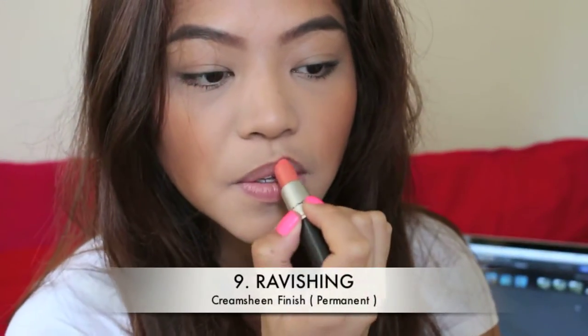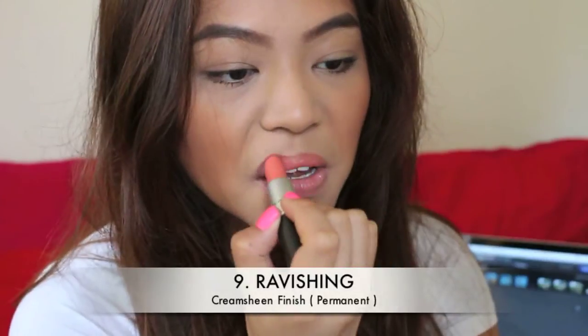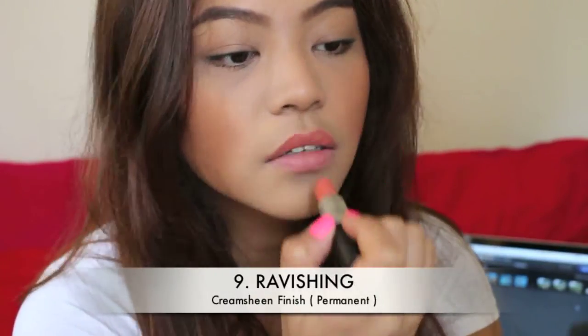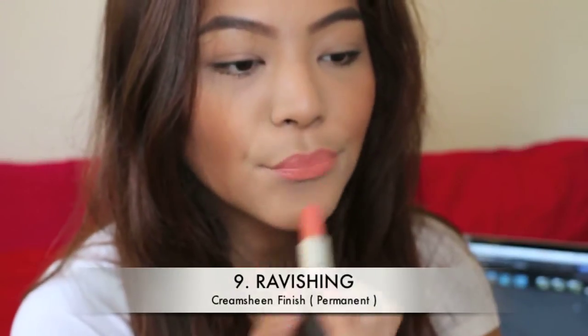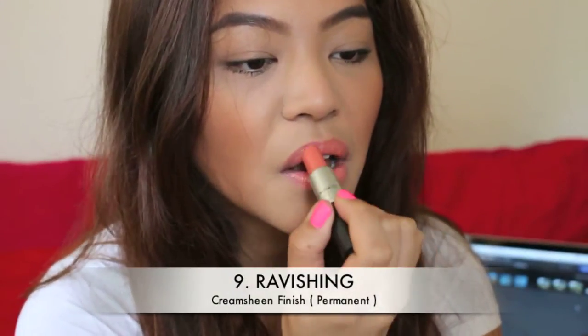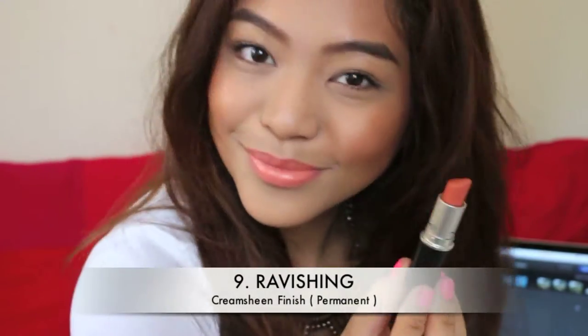Coming up is number 9, which is Ravishing. This is also a cream sheen finish. Ravishing is the perfect shade of peach or light coral. I get a lot of compliments on it whenever I wear it. It's perfect for daytime wear and I love that a lot.